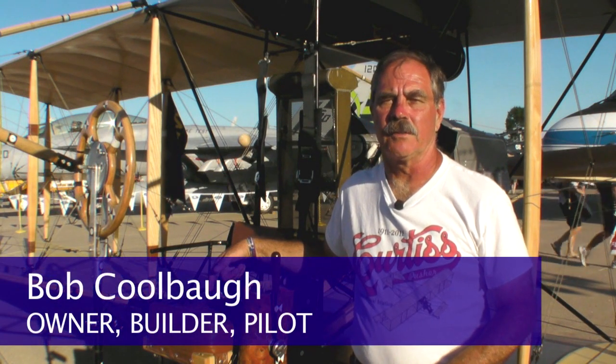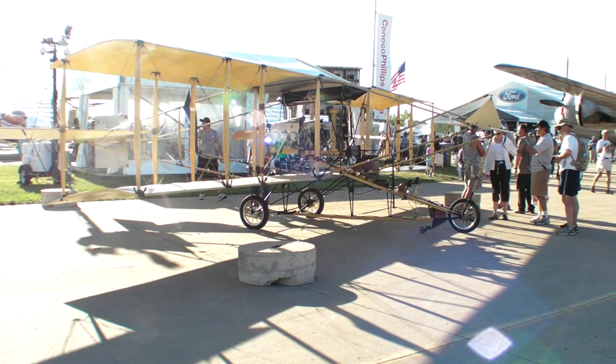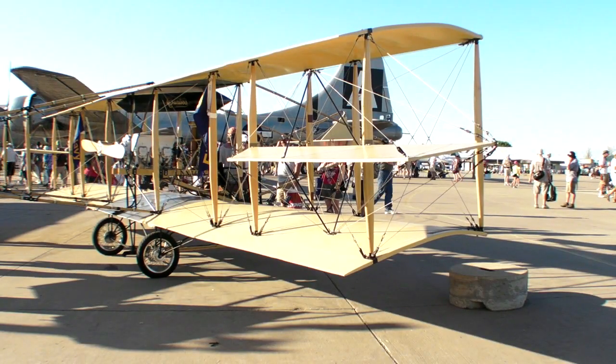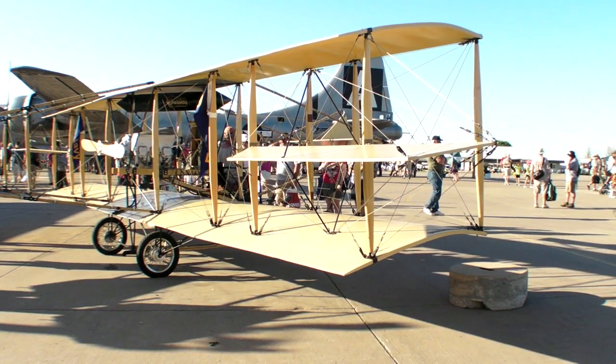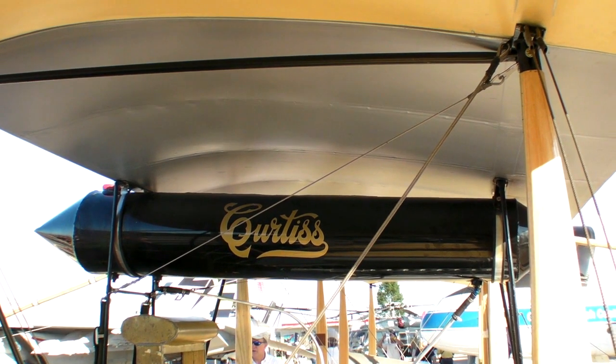My name is Bob Coolball. I'm the owner, the builder, and one of two pilots — along with Andrew King — who flies this 1911 Curtis Pusher. It's a replica of the 1911 Eugene Ely Curtis Pusher that made the first arrested shipboard landing in history on January 18th of 1911 for the U.S. Navy.